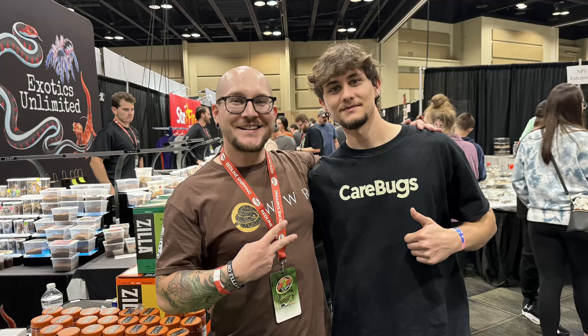Finally, we walked by the Chewy booth where they had some free Dubias, which was really nice. We also saw Adam from Wiccan's Wicked Reptiles — Adam was amazing. He took a picture with me and explained all those little secrets on how to get more views on YouTube.